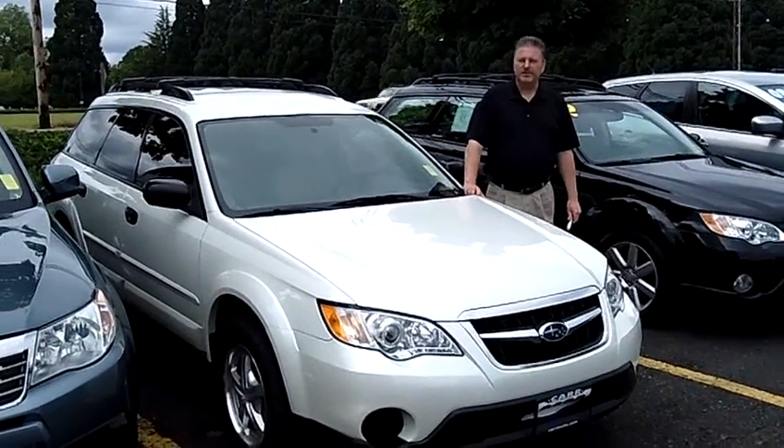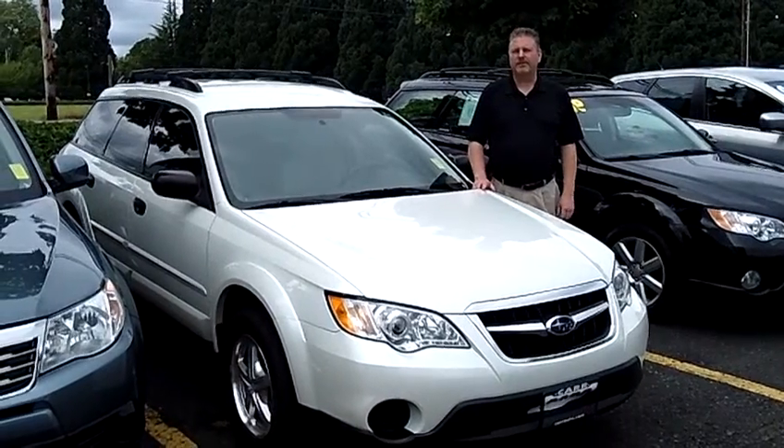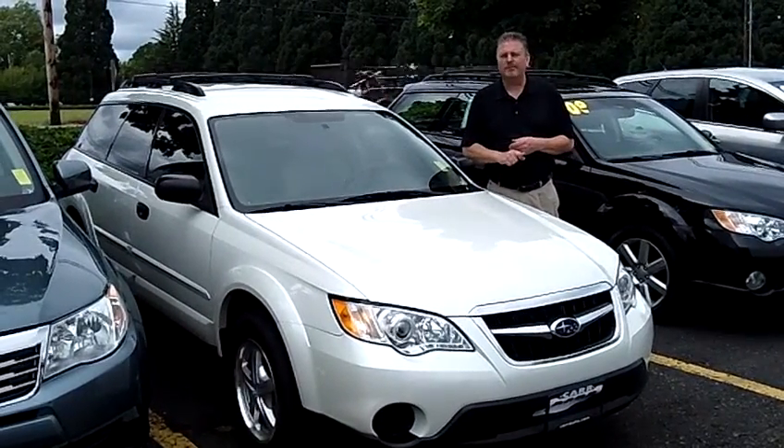Hi, this is Glenn coming to you from the Portland Used Car Event happening this weekend only in the Kmart parking lot here in Beaverton. It's on the corner of TV Highway and Murray Road.